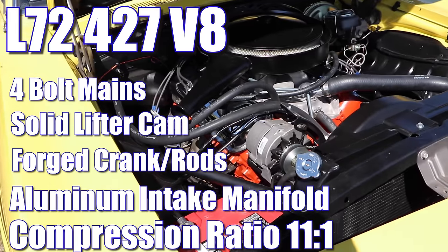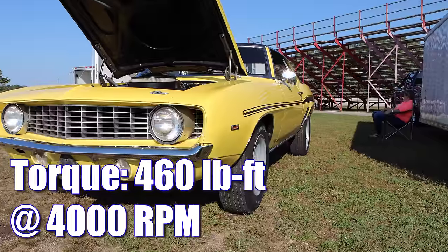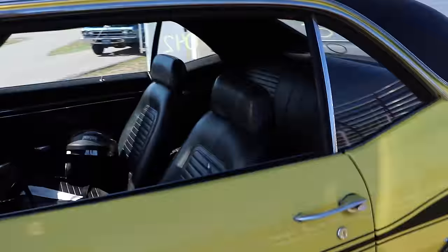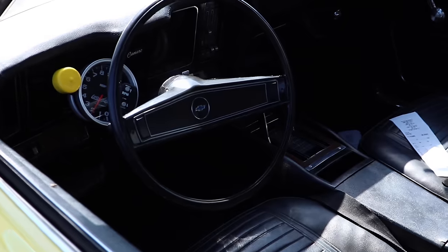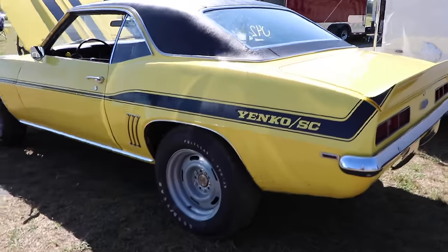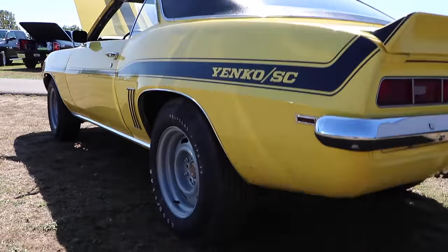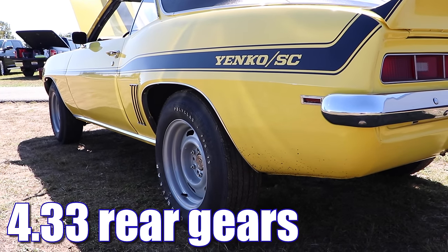Yenco rated these monsters at 450 horsepower and 460 pound-feet of torque. A 4-speed manual was available in the Yenco Camaro, but this one has a slightly more drag race friendly Turbo 400 3-speed automatic transmission. 410 gears were standard in the Yenco Camaro, but this one has a slight upgrade and now features 4.33 rear gears.